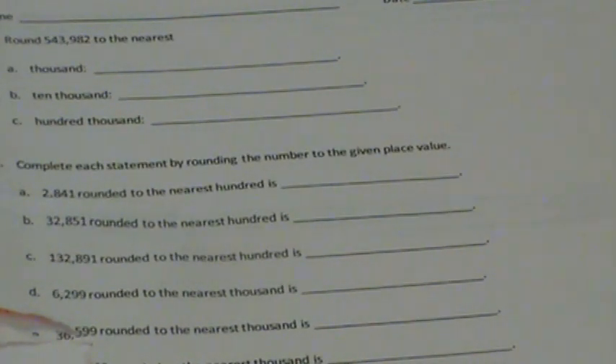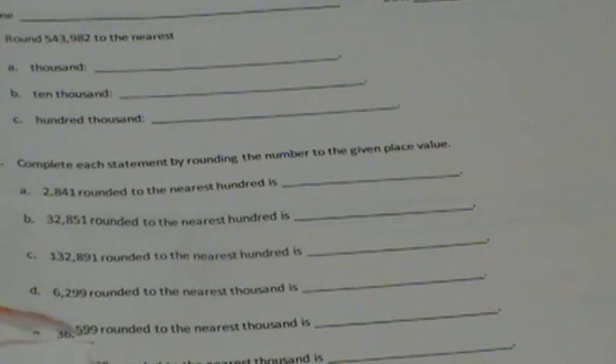And welcome back, fabulous fourth graders. For the problem set, I'd like you to do this on your own. So go ahead and hit pause, and when you're done, come on back and check your answers. We're just doing side one.